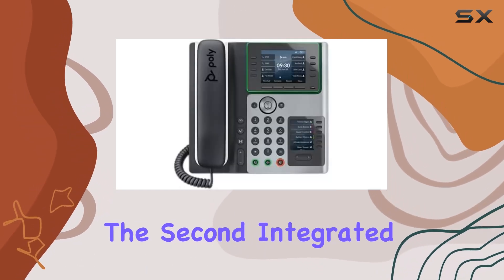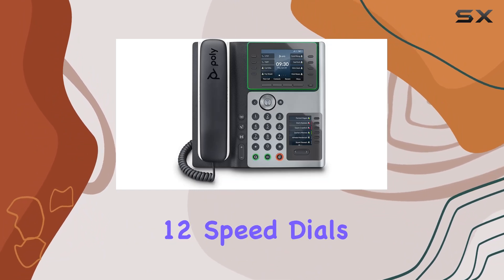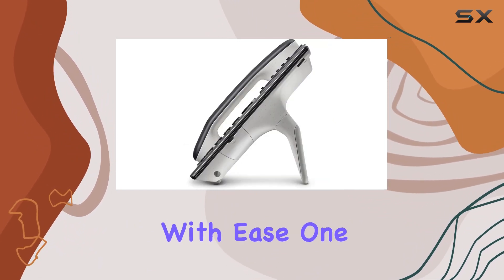The second integrated 6-key display simplifies speed dialing, allowing you to access 12 speed dials and contacts with ease.